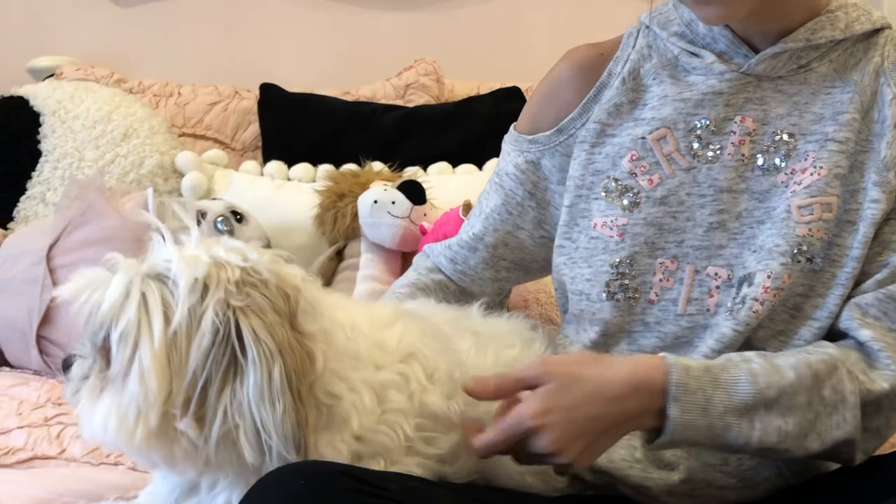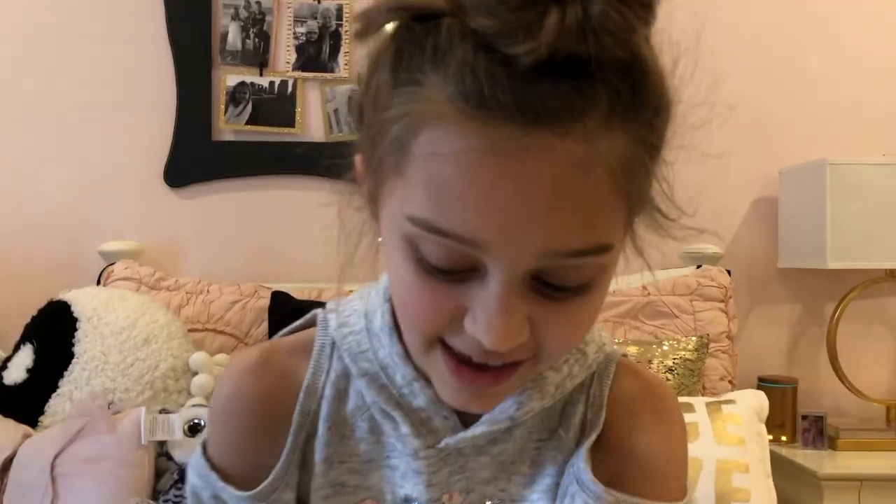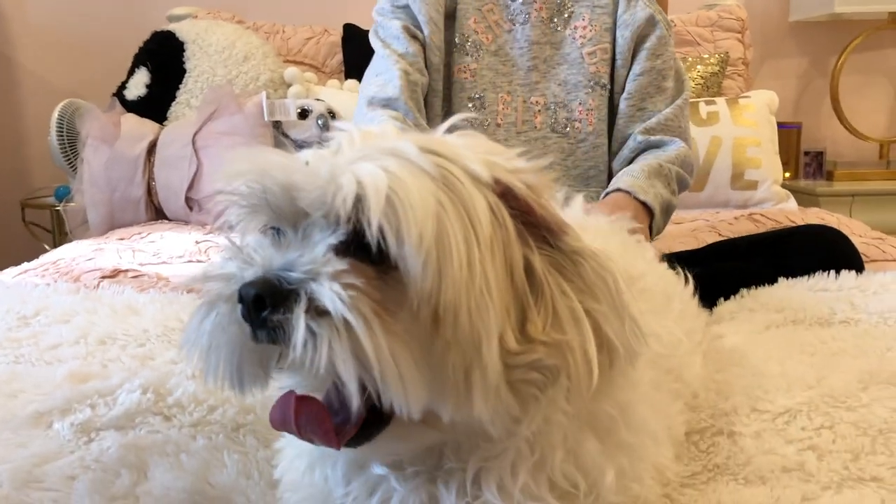He kind of has curly hair — he's laying down. His birthday is April 12th, so that would make him two next month. I got him for my 10th birthday, and as you guys can tell, the blanket he is sitting on matches his cream colored fur.